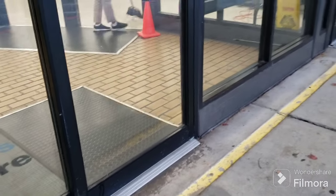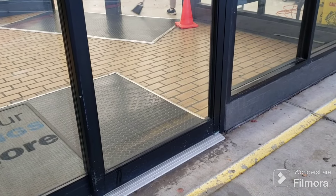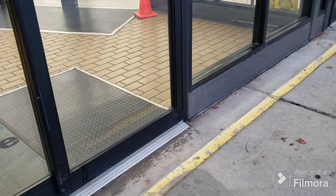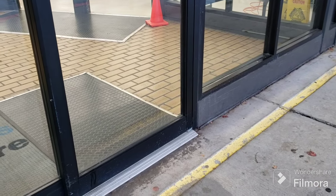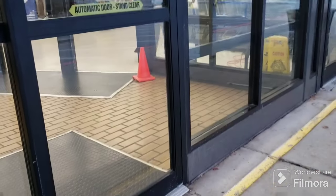Here I am outside my Goodwill store — they should be opening in a couple minutes. It's a little cool today, rainy, but it feels good to be standing outside. Let's see what I can find today. I'm filming this before Thanksgiving, so we'll see if they got a lot of donations in. Wish me luck!